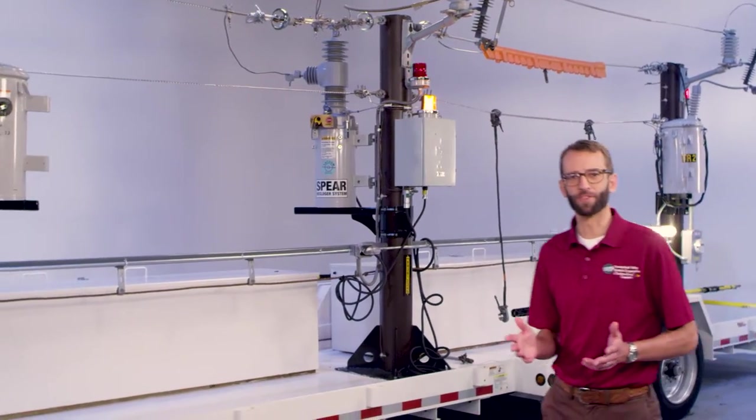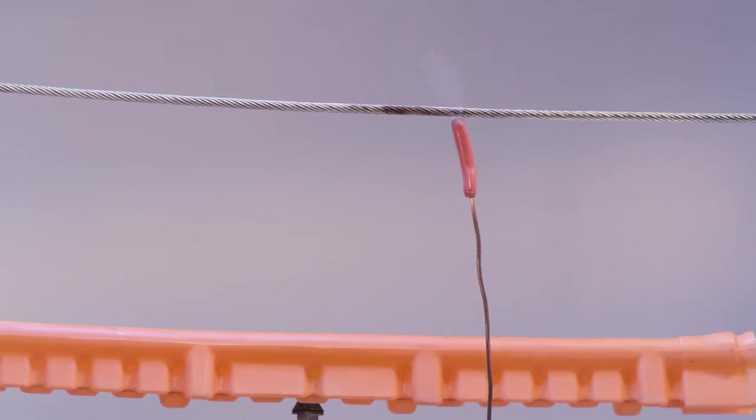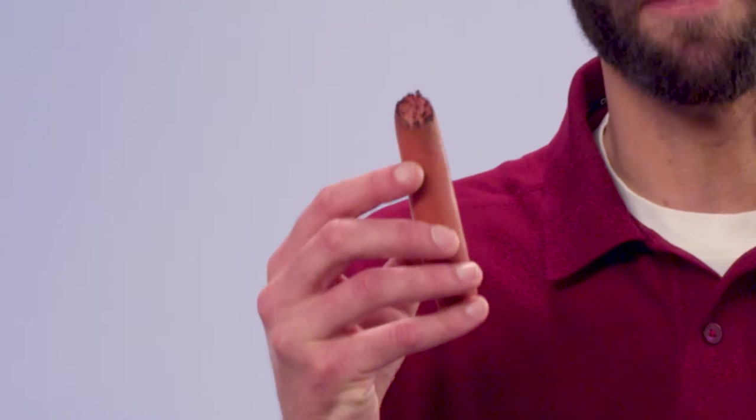We've demonstrated what happens when various objects touch a power line, but what would happen if you touched it? Obviously, we can't actually touch an energized power line, but we can simulate the effects. This hot dog is just like any you'd find at your local store. Watch what happens when the hot dog comes in contact with the power line. An injury like that, if it happened to a person, could easily be life-threatening. If you actually touched the line yourself while on a ladder or in a tree, you'd send all of that electricity through your body down to the ground. It would likely be deadly.